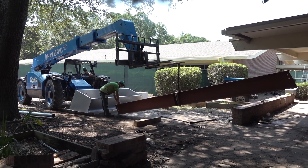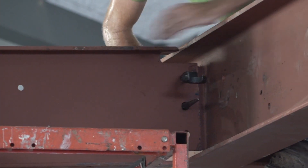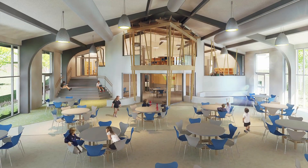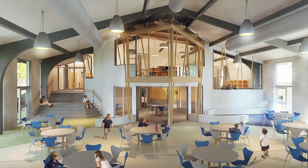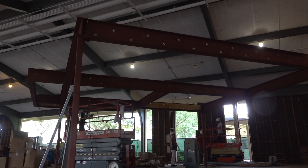Large steel beams were brought in and bolted together to support the most prominent feature of the renovation — the part of the library known as the tree house. This glass-sided area will overlook the dining room.